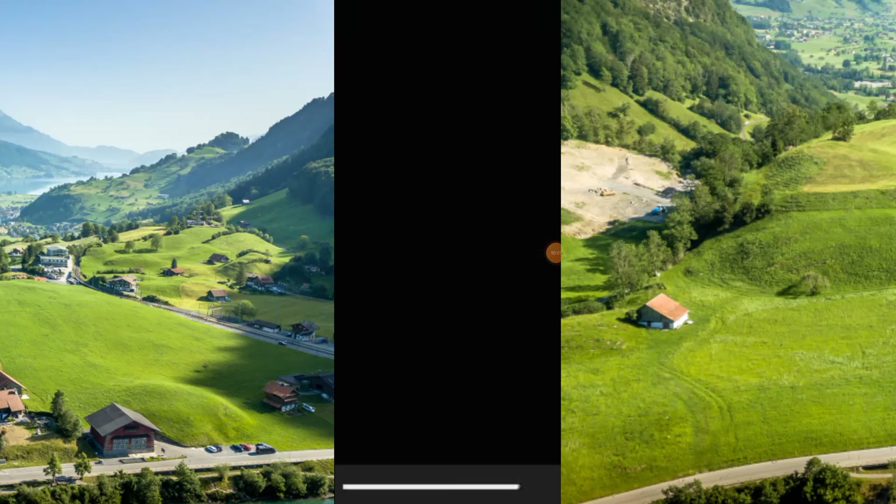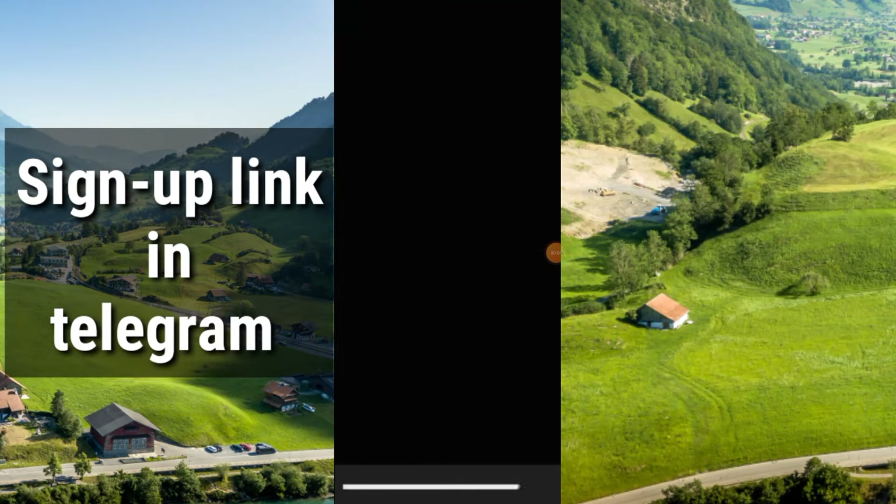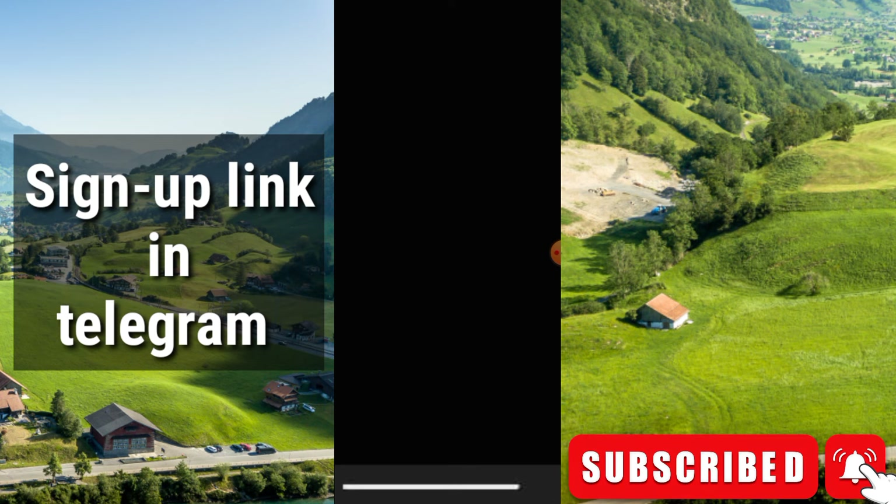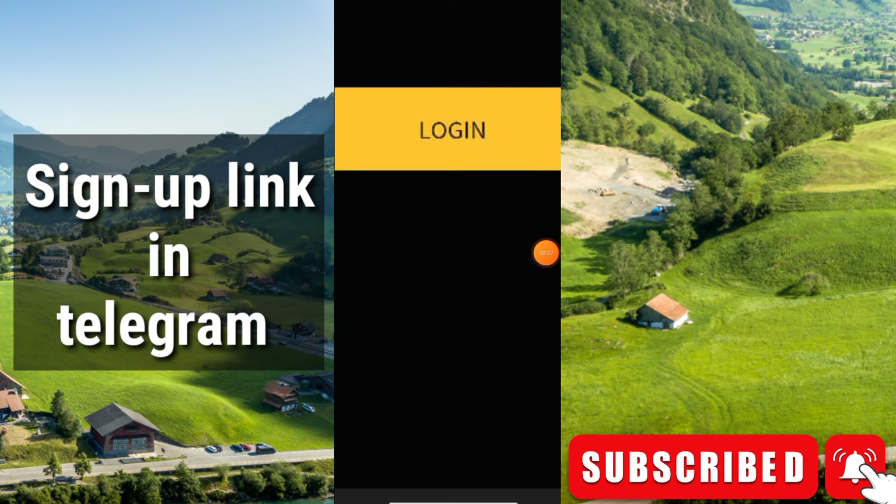Hello everyone, welcome to my channel. In this video I will discuss two upcoming legitimate mining platforms where you can mine totally free. They are legit, and I can say their tokens will be listed very soon. Do not skip these projects — if you have not joined yet, you should join. Both project links are in my Telegram group.